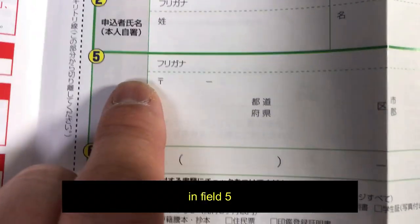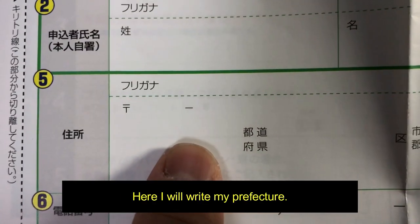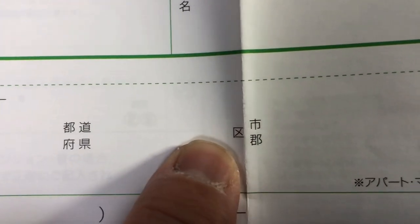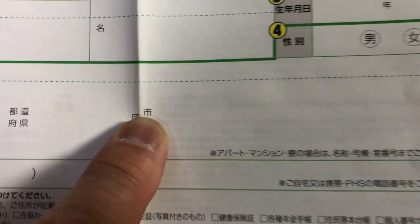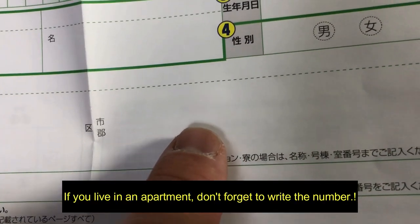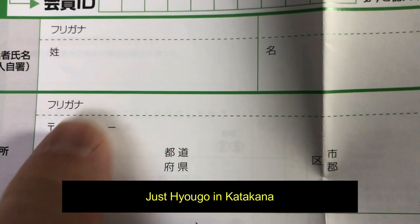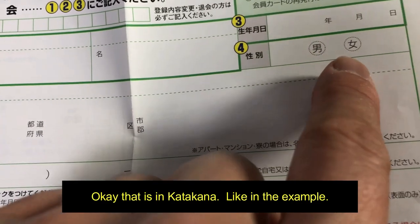In field five, my address. Here I write my postal code, here I write my prefecture, then circle this one — that is 'ken,' which means prefecture. My city is Kobe, and I circle this one — that is 'shi,' which means city. Then I write out my entire address. If you live in an apartment, don't forget to write the number. Then I write these characters in katakana, leaving out the numbers — just Hyogo in katakana, Kobe in katakana, and my street address.